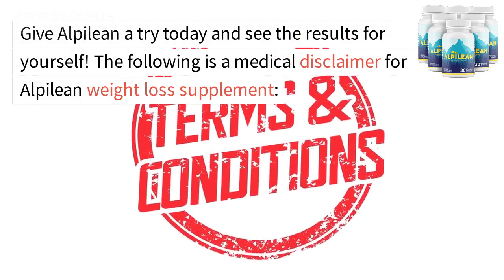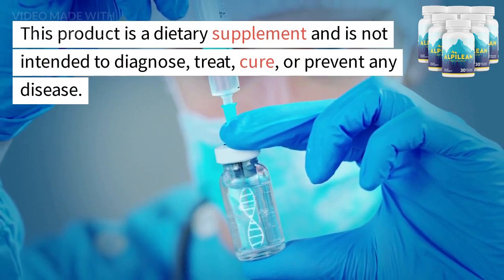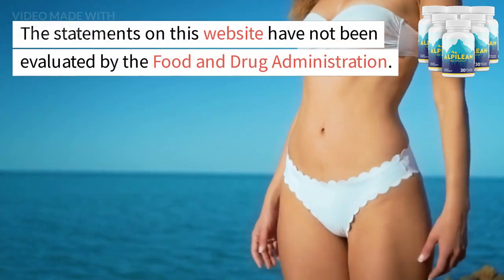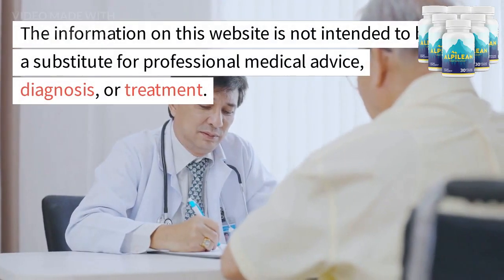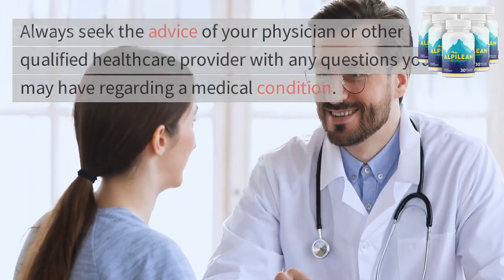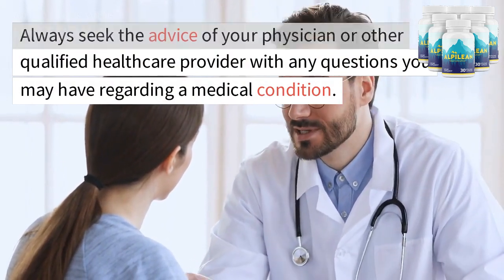The following is a medical disclaimer for Alpalyan weight loss supplement. This product is a dietary supplement and is not intended to diagnose, treat, cure, or prevent any disease. The statements on this website have not been evaluated by the Food and Drug Administration. The information on this website is not intended to be a substitute for professional medical advice, diagnosis, or treatment. Always seek the advice of your physician or other qualified healthcare provider with any questions you may have regarding a medical condition.